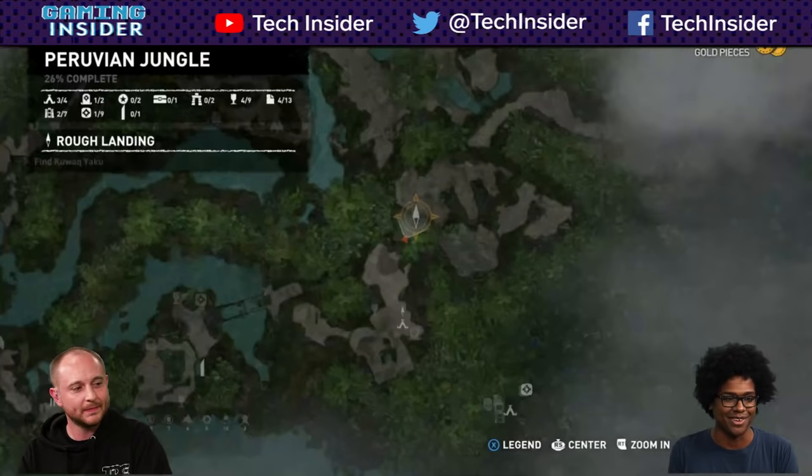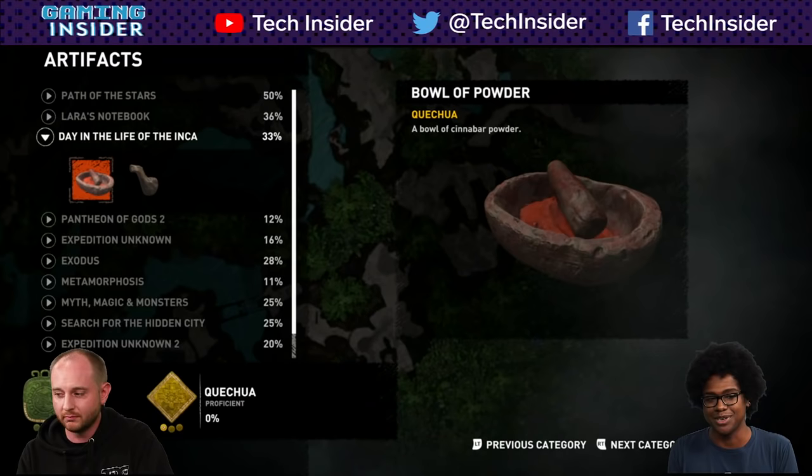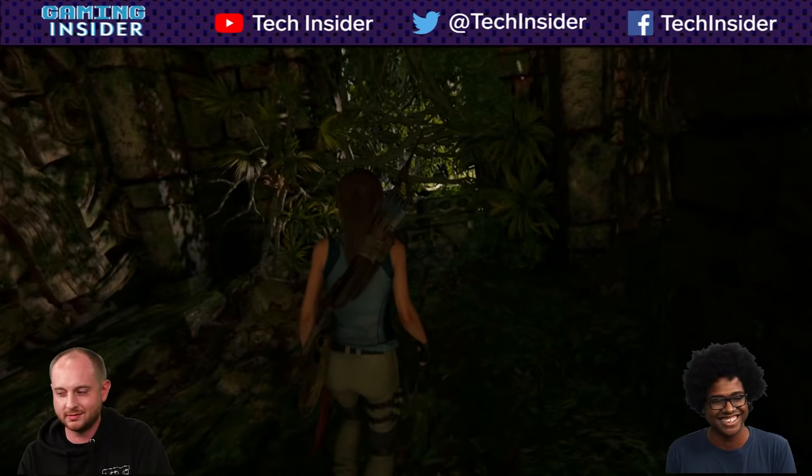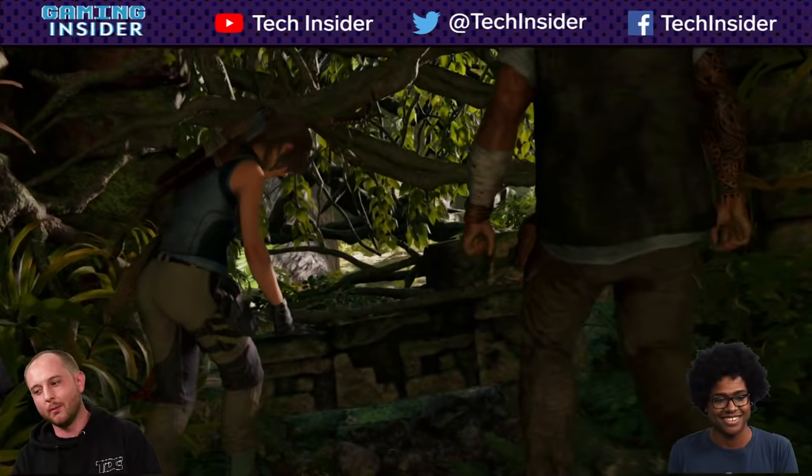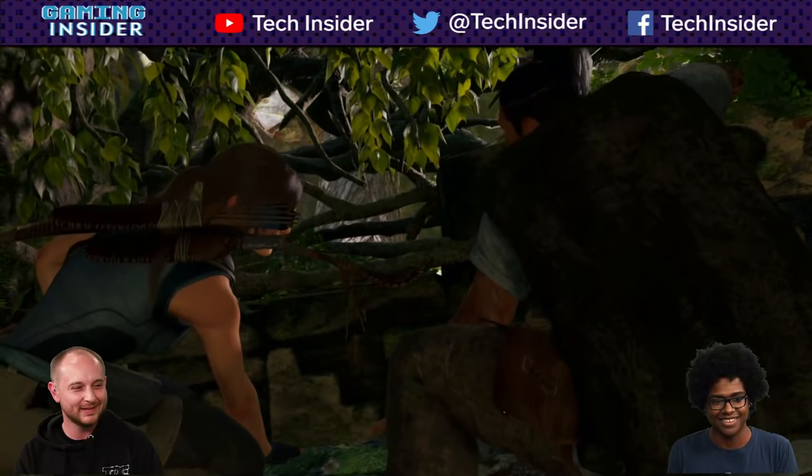Lara knows everything, essentially. There are plenty of artifacts you can check out, and she'll read them to you if you want a brief history. I'm fascinated to see what a boss fight looks like in this game, because it's a game about sneaking around and exploring. A lot of times games like this do boss fights in kind of puzzle-solve-y ways.